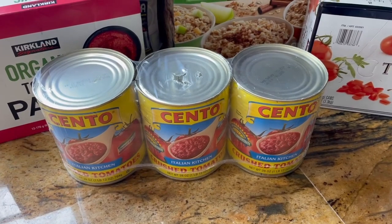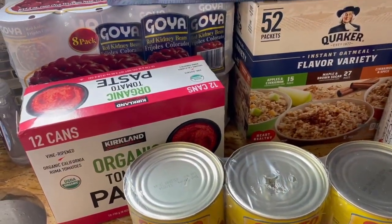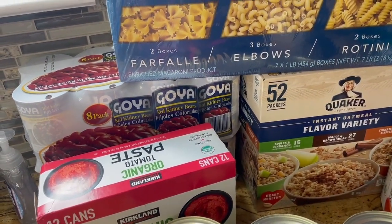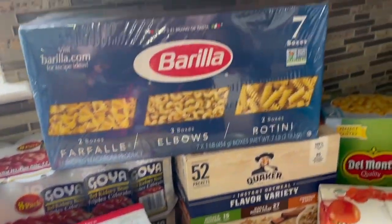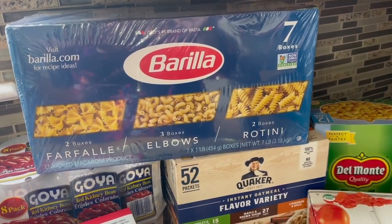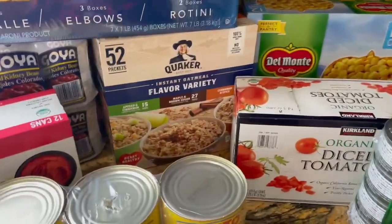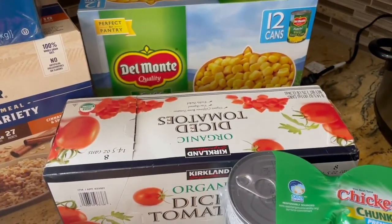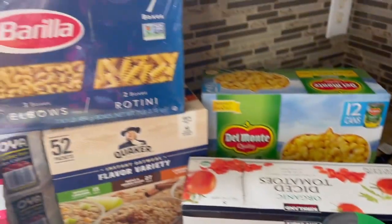Over in the canned goods section: I got crushed tomatoes to make marinara sauce, tomato paste which I use in everything but specifically chili and marinara, and two packs of red kidney beans because we use them quite a bit. I got a huge thing of pasta — I've never seen this brand at Costco before, usually just the Costco brand, so it was a cool change up. And some Quaker oatmeal, canned corn, diced tomatoes, and tuna.